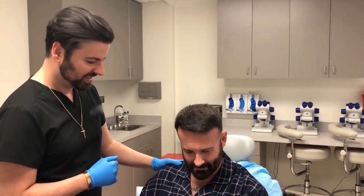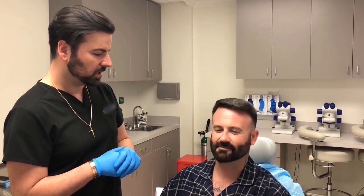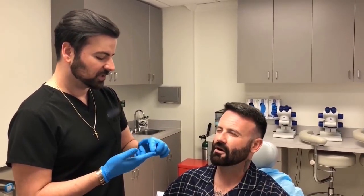Good afternoon everyone. We have Rob back in the chair. He is nine months post his FUE procedure with us. What month did you have your procedure? It was September, early September. Almost nine months — so at this point, Rob, you're roughly around 75% growth.